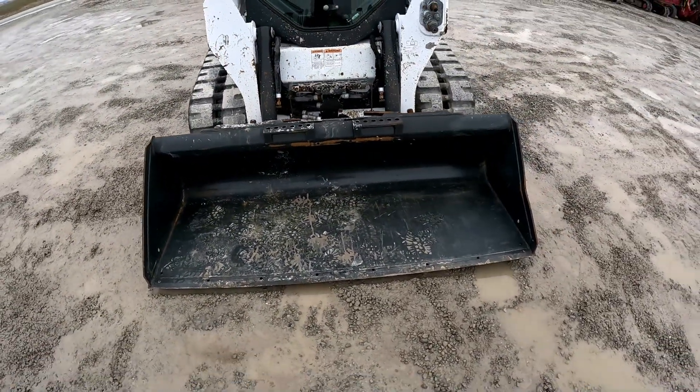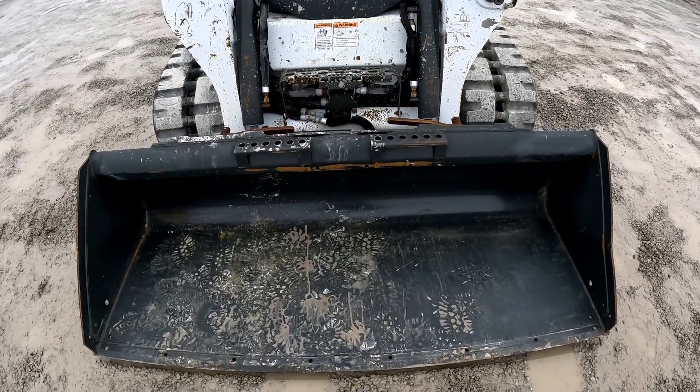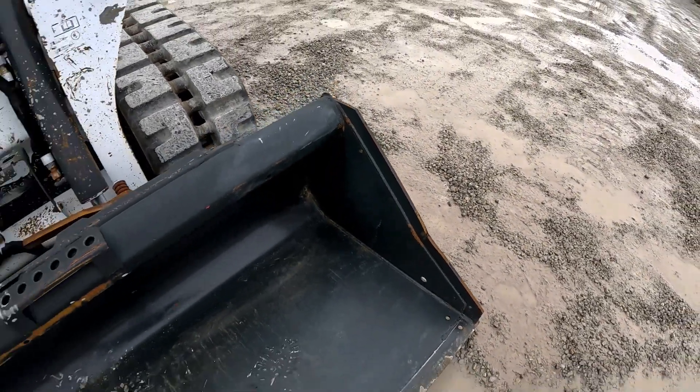It has a pretty decent Bobcat bucket on it. I don't see any big bows in it — there's a little bit of a dent there, it's kind of bent just a little bit.